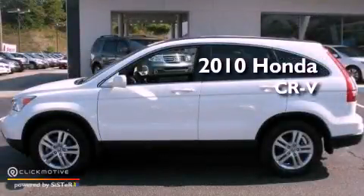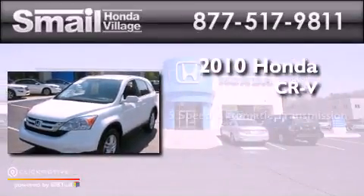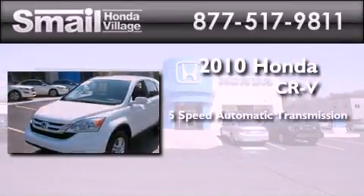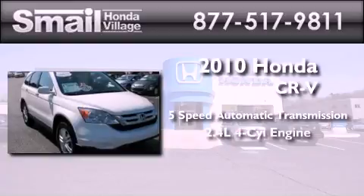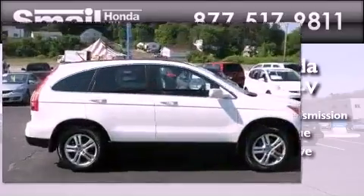This is a certified pre-owned 2010 Honda CR-V. This crossover has a 5-speed automatic transmission, an inline 4-cylinder engine, and the added safety and control of 4-wheel drive.